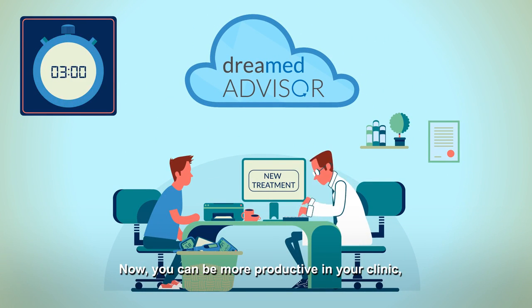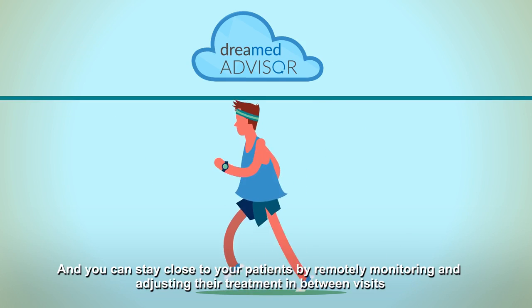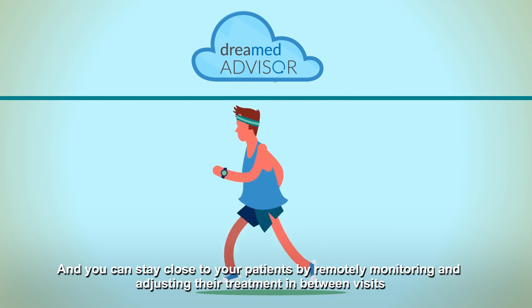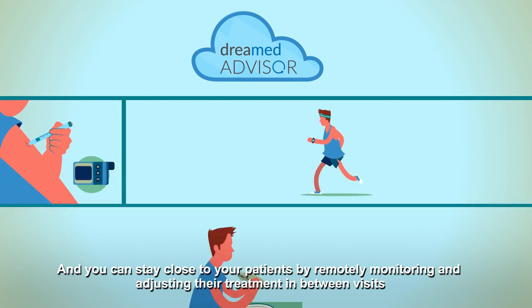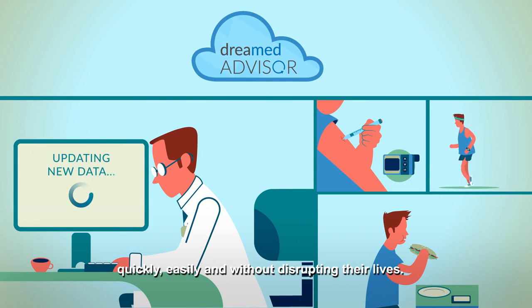Now, you can be more productive in your clinic, giving patients your full attention and improving treatment outcomes. And you can stay close to your patients by remotely monitoring and adjusting their treatment in between visits — quickly, easily, and without disrupting their lives.